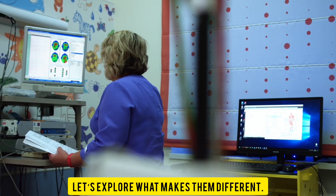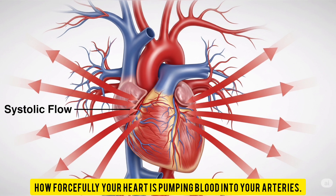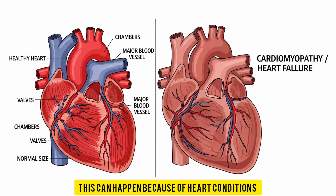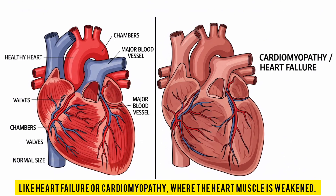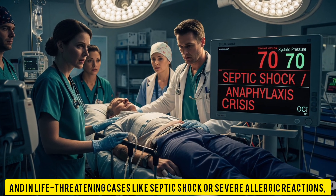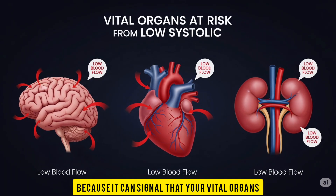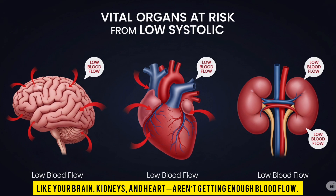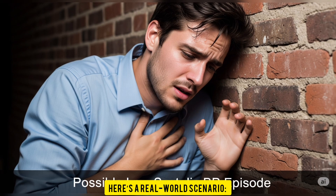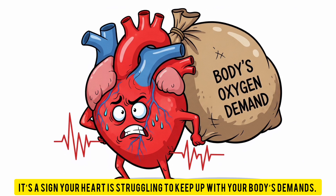Let's start with low systolic blood pressure, which is when the top number dips below 90. Systolic pressure reflects how forcefully your heart is pumping blood into your arteries. If it's too low, it could mean your heart isn't pumping strongly enough — due to heart conditions like heart failure or cardiomyopathy, severe dehydration, or life-threatening situations like septic shock or severe allergic reactions. Low systolic pressure is often more alarming in emergencies because it can signal that your vital organs — brain, kidneys, and heart — aren't getting enough blood flow. Feeling faint, clammy, or having a rapid heartbeat are warning signs.